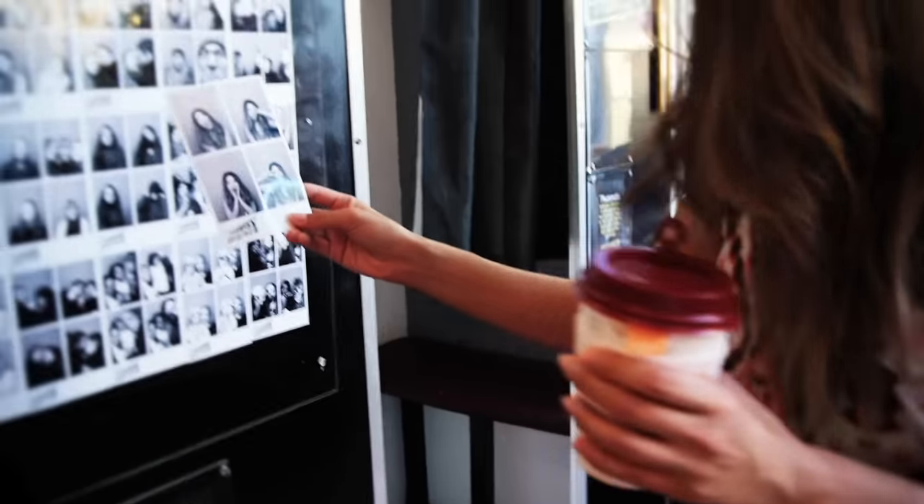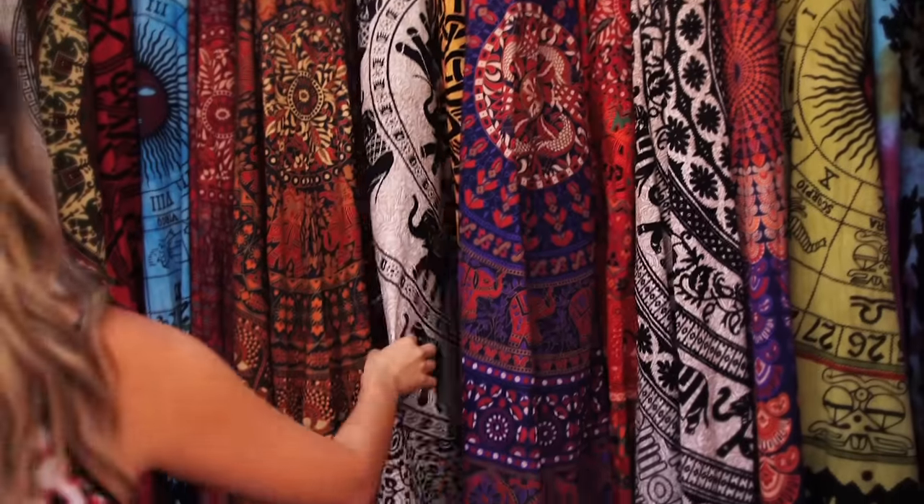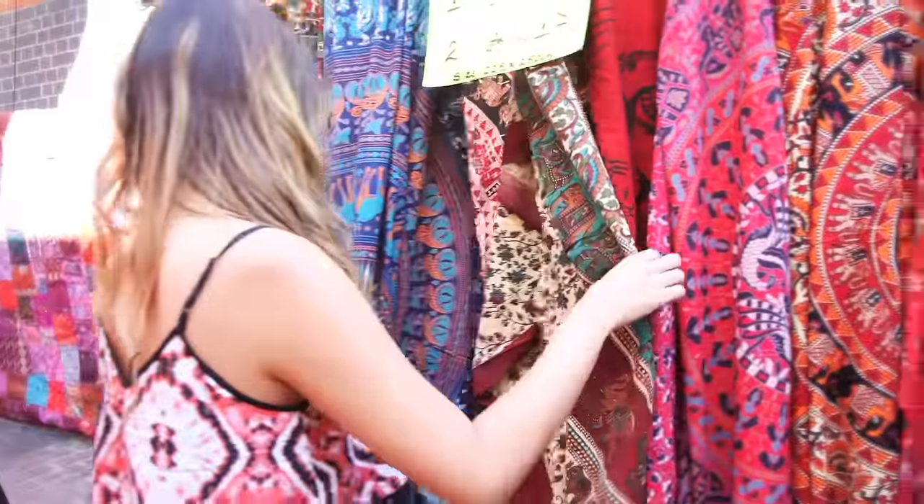At this market you can find so much craftwear and a lot of tapestries, which I love. I actually want to get one for my roommate. Alright, thank you guys so much for hanging out with me today at Camden Market! Let me know in the comments down below what you like to shop for at street markets, and be sure to subscribe to the American Rag YouTube channel. I'll see you guys next time!